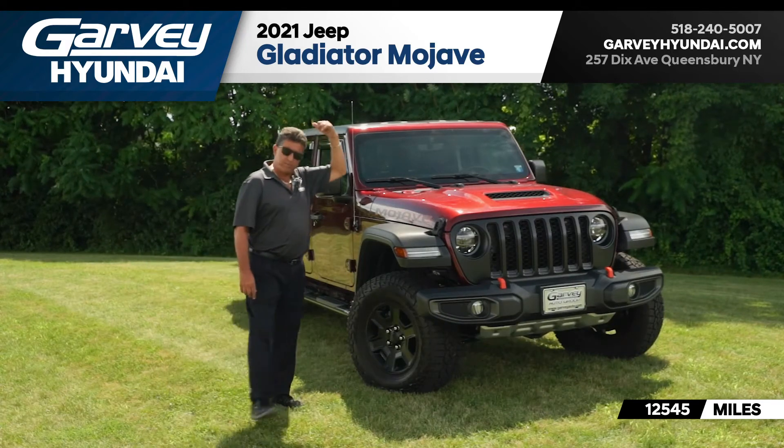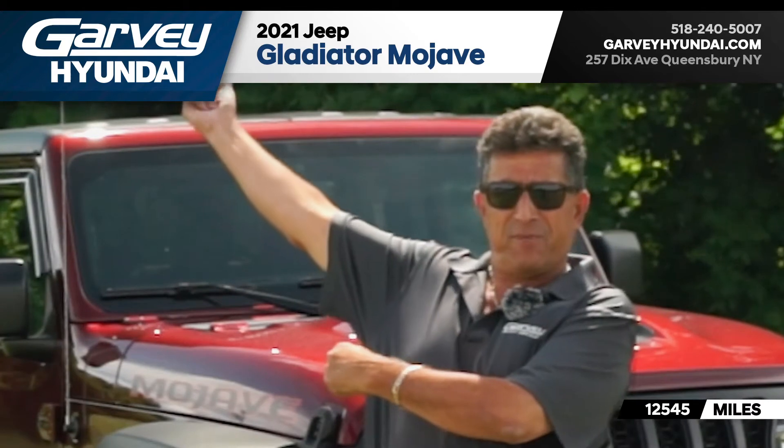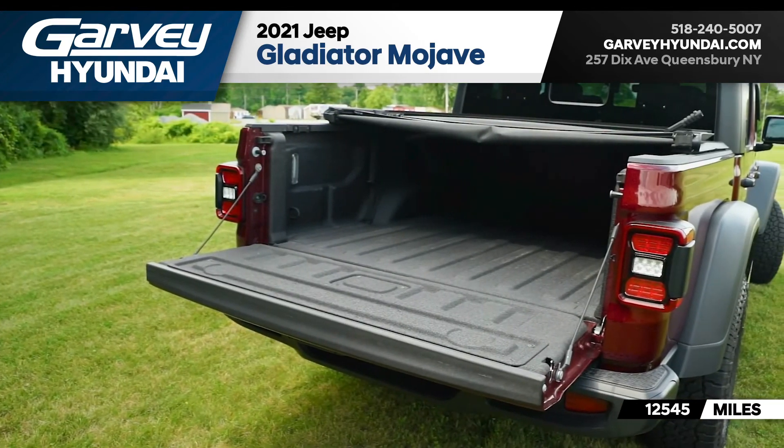Four doors, the cover in the back for the bed, with a bed liner — and the bed liner looks new, I was looking at it earlier.